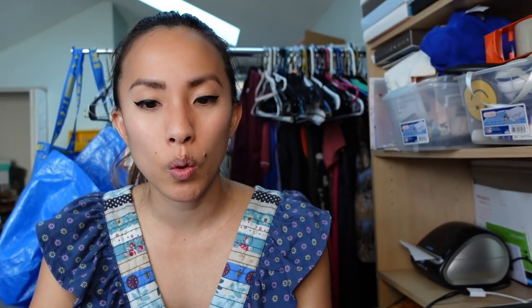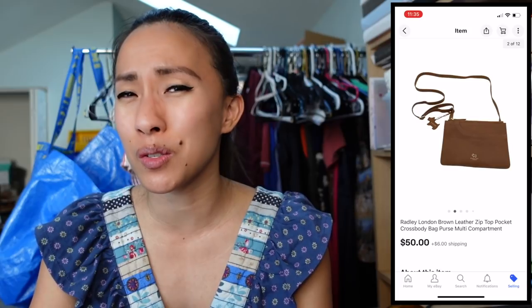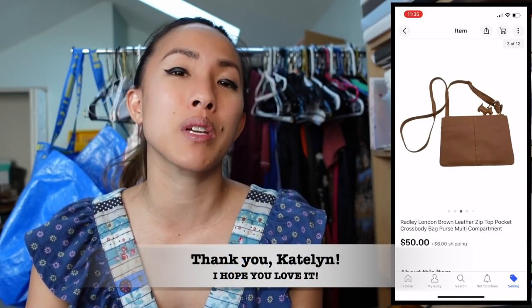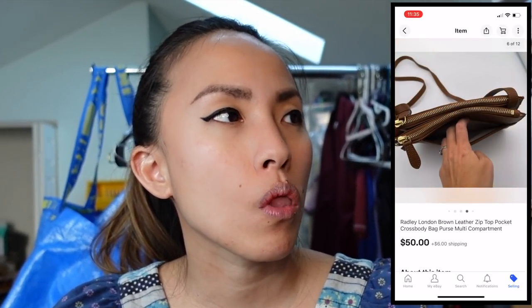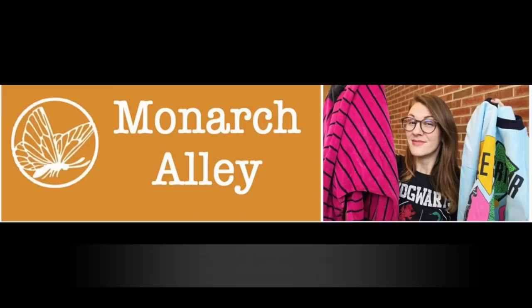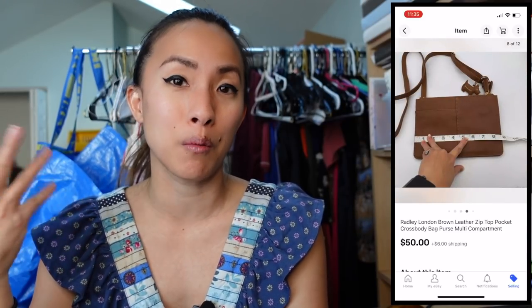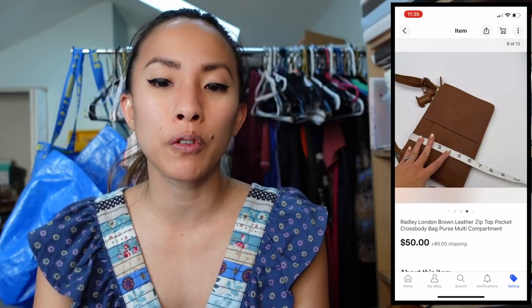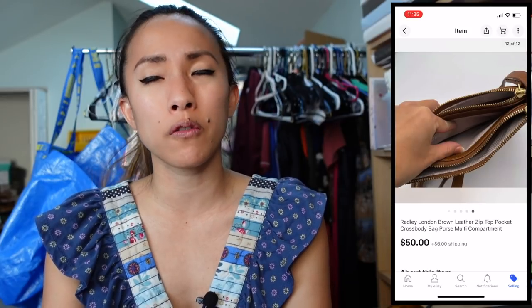On eBay I sold a Radley London brown leather zip-top pocket crossbody bag for $50. I think it sold to a viewer who saw it featured in my SARTS video — 'Support A Reseller This Holiday Season' — nominated by Chelsea from The Monarch Alley YouTube channel. I had $12.99 into it from a local Goodwill, making a profit of $31.34. Thank you so much for your purchase — I hope it becomes your new everyday bag!